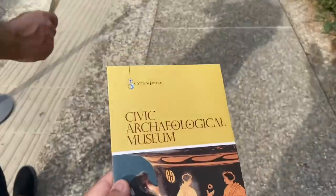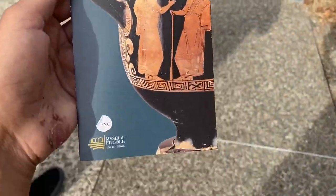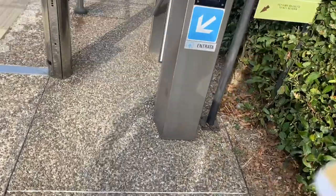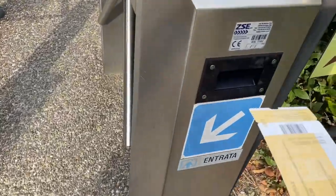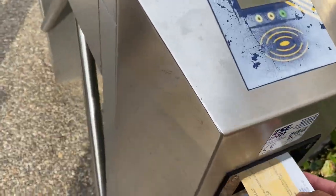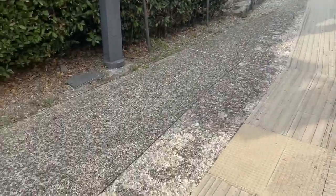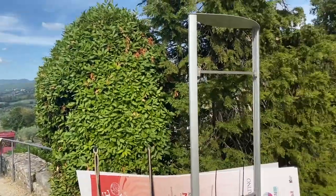Hi guys! Today's video we are going to explore the Roman theater and its archaeological sites. Before we enter this beautiful place, we have to prepare our entrance fee, which is seven euros. And of course, our green pass — this is the new requirement here in Italy, so be prepared if you're going to visit places like this.